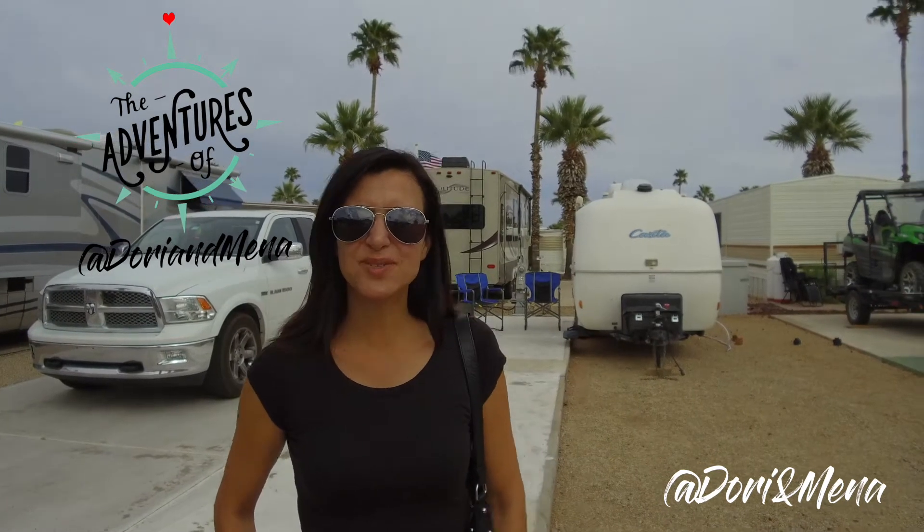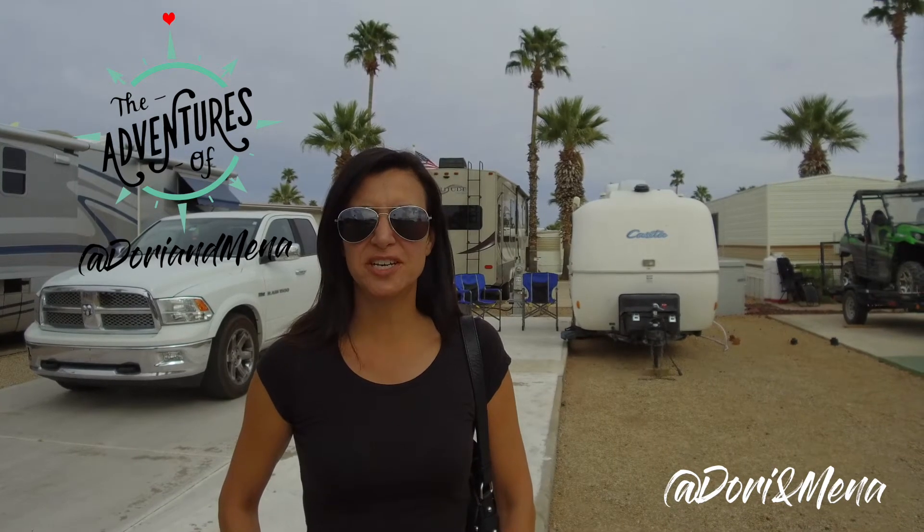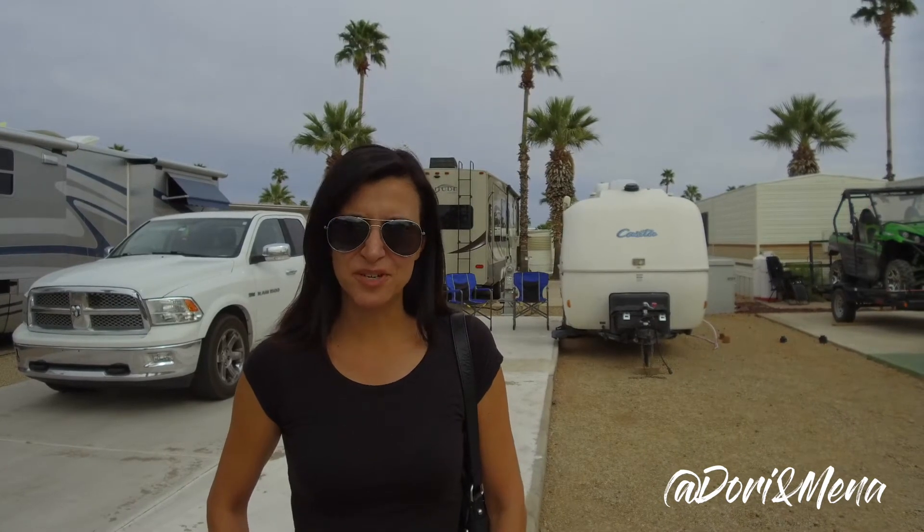Hey, this is Dorian Mena and today we're at Mesa Spirit RV Resort. Since it's kind of a grey day, we're gonna check out one of the RV sales lots that's on Main Street. There's probably about a dozen here, and not that we don't love the Casita — we do — it's just that it's nice to see what else is out there.